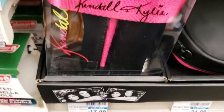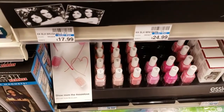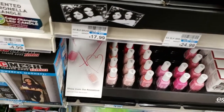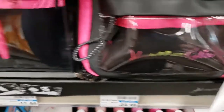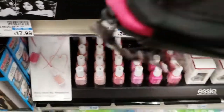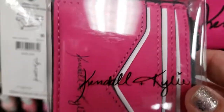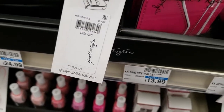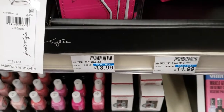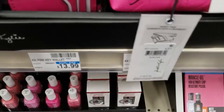We have Kendall and Kylie — you guys wanted to see a closer look. These are $17.99. These have no brushes in them — it's just a brush holder. This one is a purse — $24.99, quite pricey but cute. And then we have a pink key wallet at $13.99. And then we have the cosmetic bag, which is actually really cute — it is $14.99 though, so really pricey.